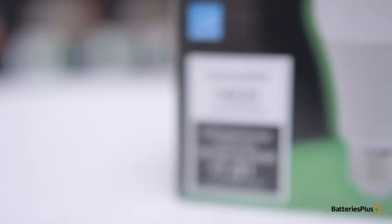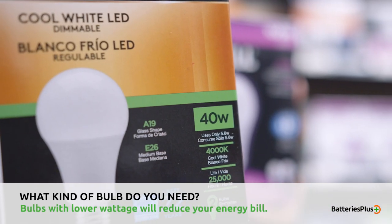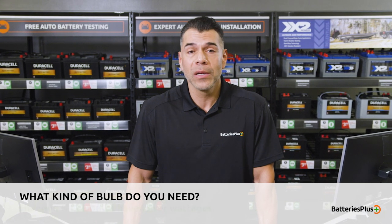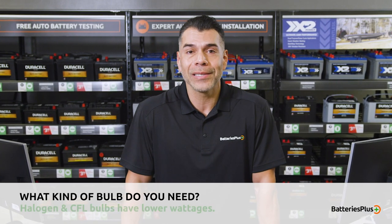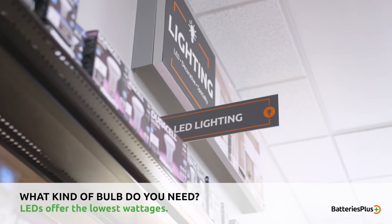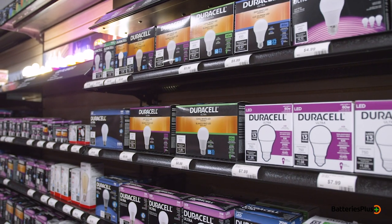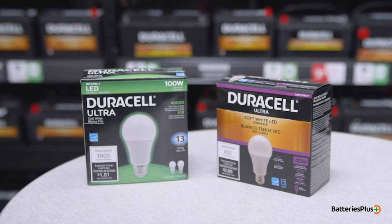So what kind of light bulb do you need? If you want to reduce your energy bill, find one with lower wattage. Standard incandescent bulbs usually need a higher wattage to produce higher lumens, while halogen and CFL bulbs deliver the same lumens at a lower wattage. LEDs are generally the most efficient choice and offer the lowest wattage for the same brightness. Ultimately, it comes down to your lighting preferences and what bulb works best in your specific locations.